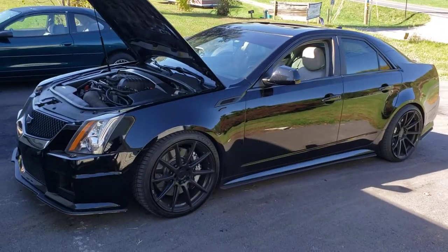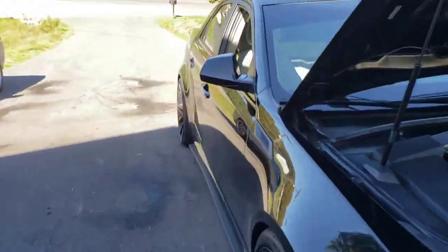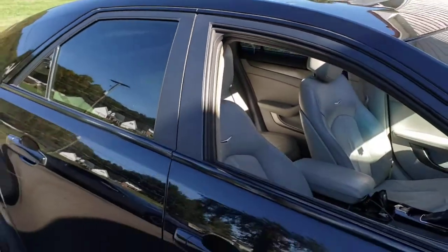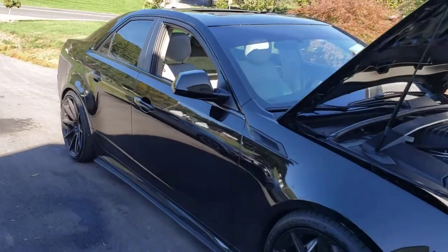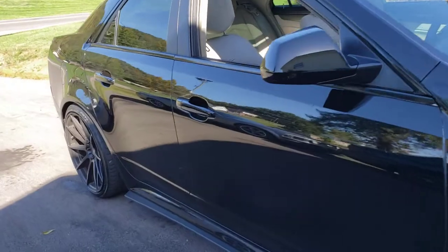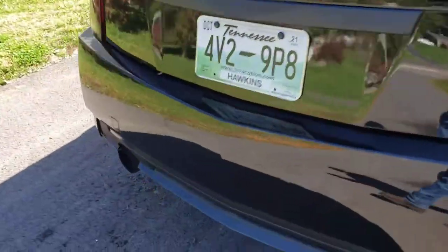As far as dents and dings, this car doesn't have a single one — well, there is one little tiny dent right here that my buddy noticed. Can't tell if it was a rock or hail or someone tried breaking in, it's right there above the trim. But there are no other dings whatsoever, other than that scratch that'll be fixed. Overall the car is super clean.